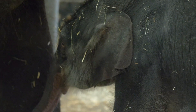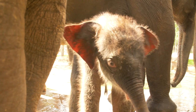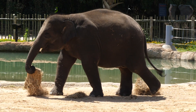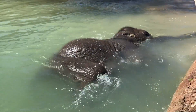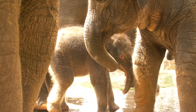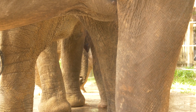Nelson was born in the McNair Asian Elephant Habitat Cow Barn under the watchful eyes of his keepers and veterinary staff. This is the sixth calf for Shanti, who is also mother to Baylor, Duncan, and Joy, who turns three years old on July 12th. Nelson raises the number of elephants in the Houston Zoo herd to 11 — five males and six females.